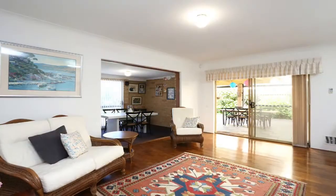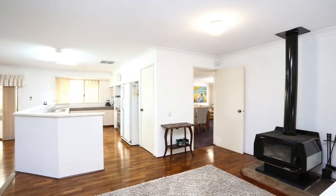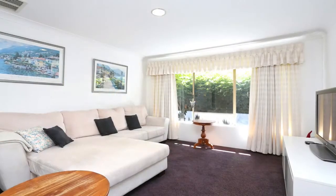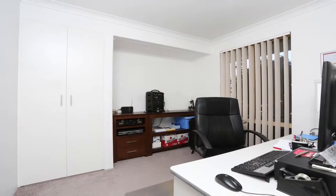The stunning residence is situated in a prime location with everything one needs within walking distance. The owners are motivated to sell and this home is worth your serious consideration.